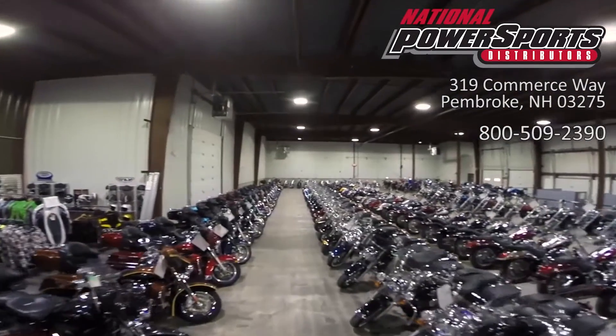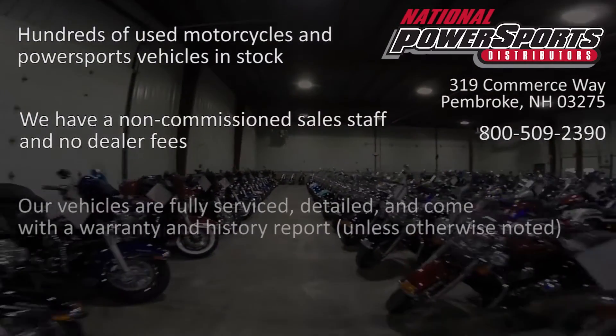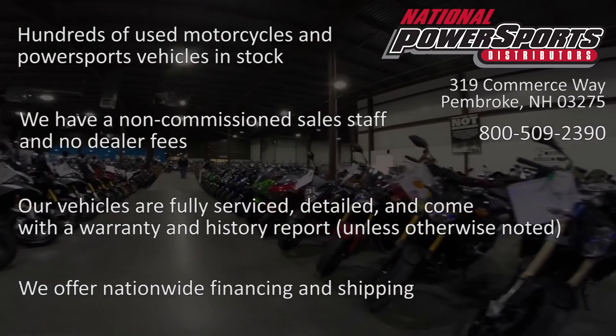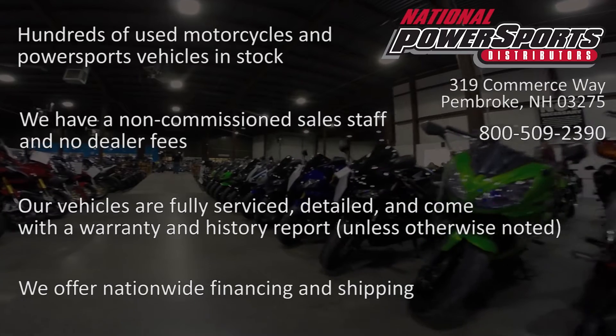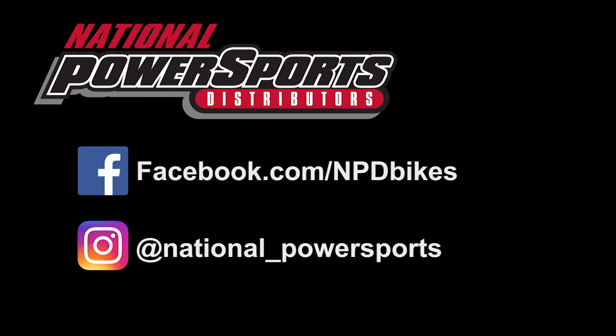Please give us a call for more information. We have also purchased a CycleCheck Vehicle History Report — you can view this report by clicking on the link on the right side of the video. We'll see you next time.